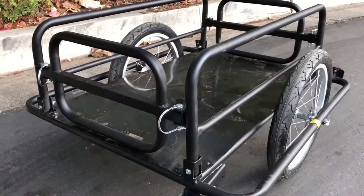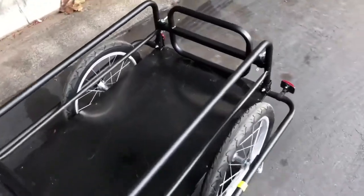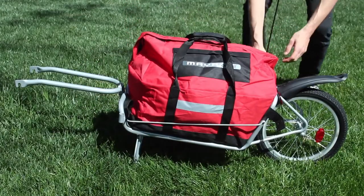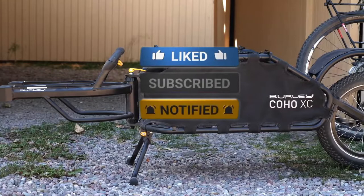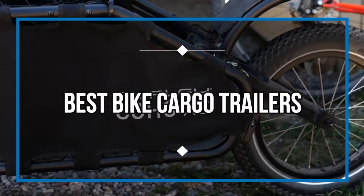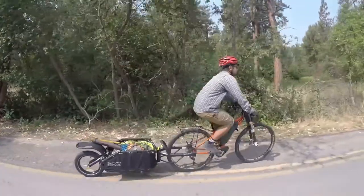Investing in a bike cargo trailer can help you ditch the car by maximizing your carrying capacity. Whether you're going to the grocery store, toting beach gear, going to the laundromat, or moving larger items, a bike cargo trailer is a convenient piece of equipment that will pay for itself in the long run. In this video, we are going to share some of the best cargo trailers for bikes with you guys.